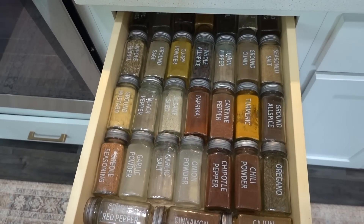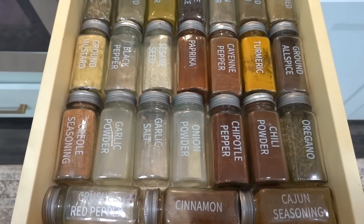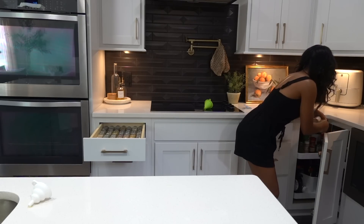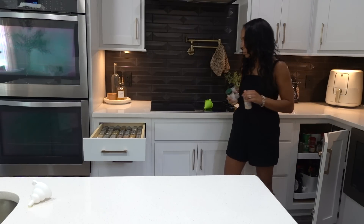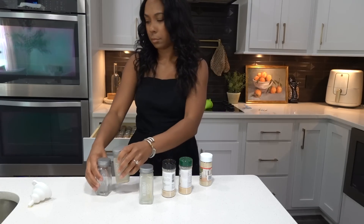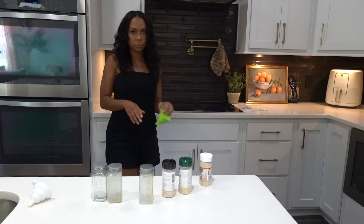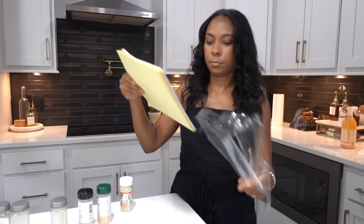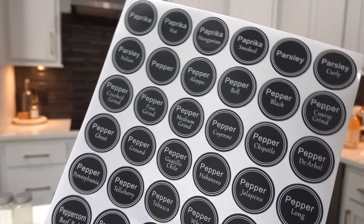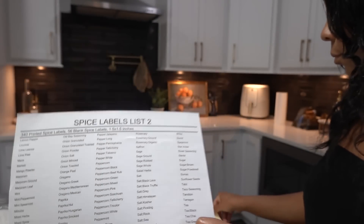Moving on to one of my favorite Amazon kitchen purchases — these spice jars. These are only half of them; the other half are stored away in my pantry empty, still waiting to be filled. This drawer holds all of my most-used spices. I love these because they're more squared off so they lay flush next to one another, unlike the rounded ones from the grocery store which take up more space. They come with a variety of labels — blank ones you can write on, and pre-made labels covering a huge range of spices.